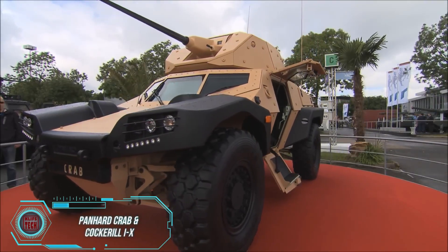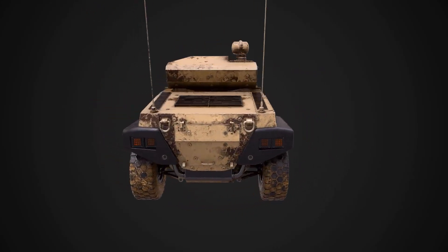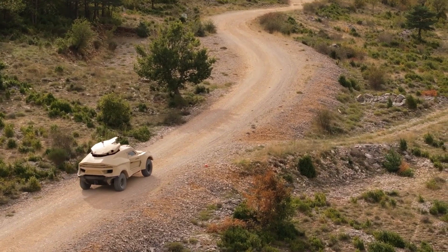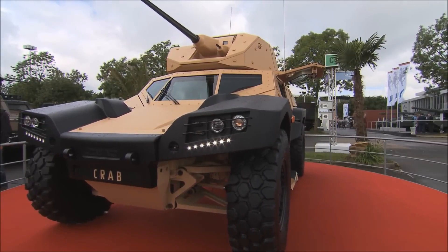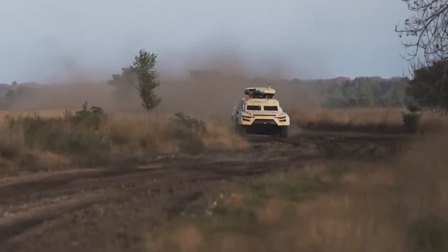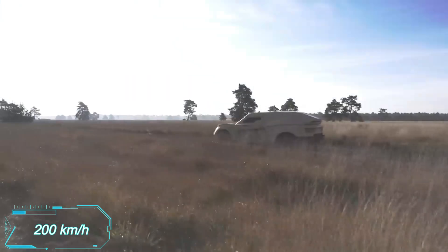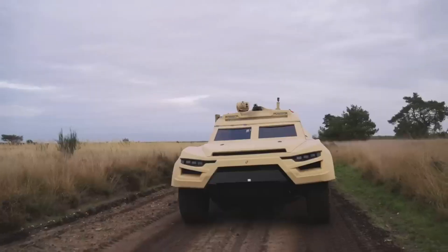Panhard introduced their Crab buggy back in 2012, and the Cockrell iX, first shown in March 2022, appears to have been designed by the same team. Both vehicles offer versatility, high speeds, and advanced technology. The Crab has an unmanned turret, while the Cockrell boasts AI algorithms and specialized helmets. Both can be equipped with 25 or 30mm cannons, but the Cockrell is faster, reaching 200 km/h compared to the Crab's 100 km/h. However, the Crab can drive sideways, living up to its name.